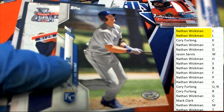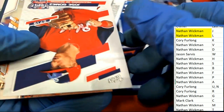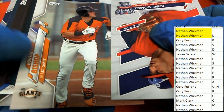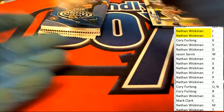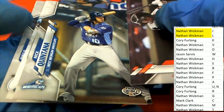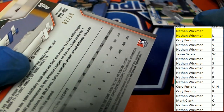Nice Bobby Witt Jr. Pro Debut, Letter W — Jason S. Andrew Vaughn. Our next hit is — look at that — a 2 of 10.